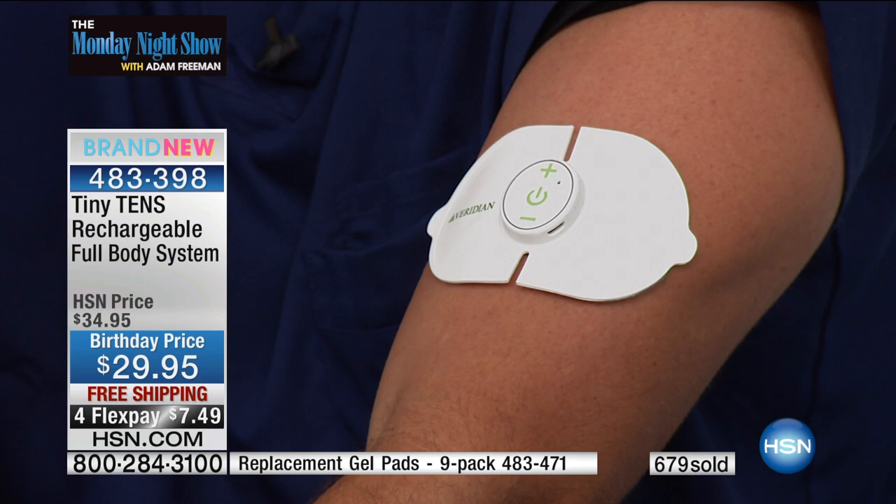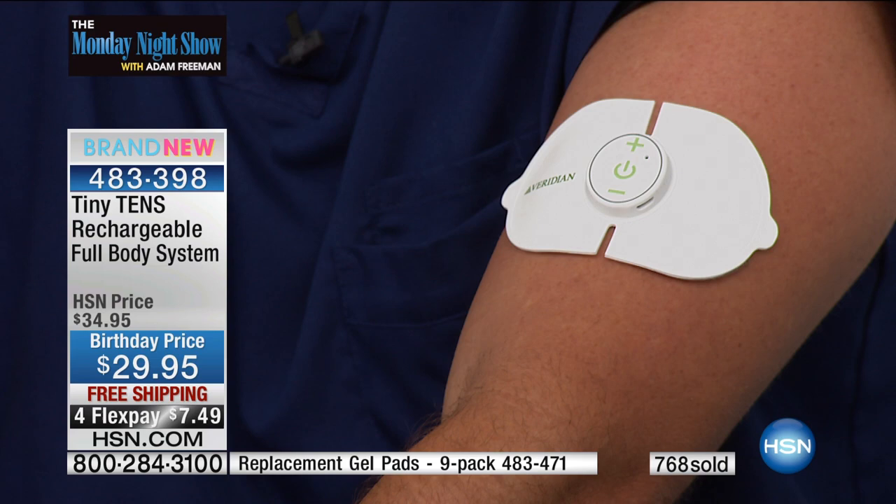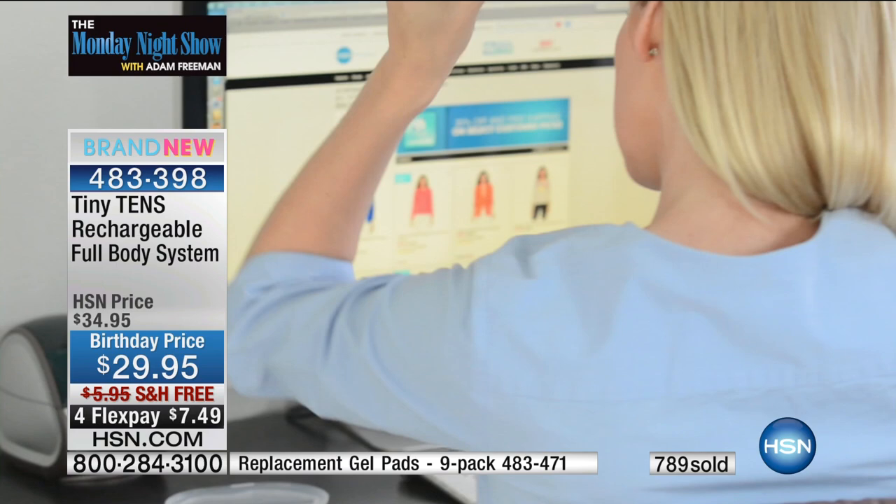Once you complete that 20 minutes of continued therapy, it automatically shuts off. So if you're at the office with it on your lower back somewhere not easily accessible, it's just going to shut off — you don't have to worry about running down the charge. It is so convenient, so easy. When we struggle with pain, it hinders us — we can't go about our day.